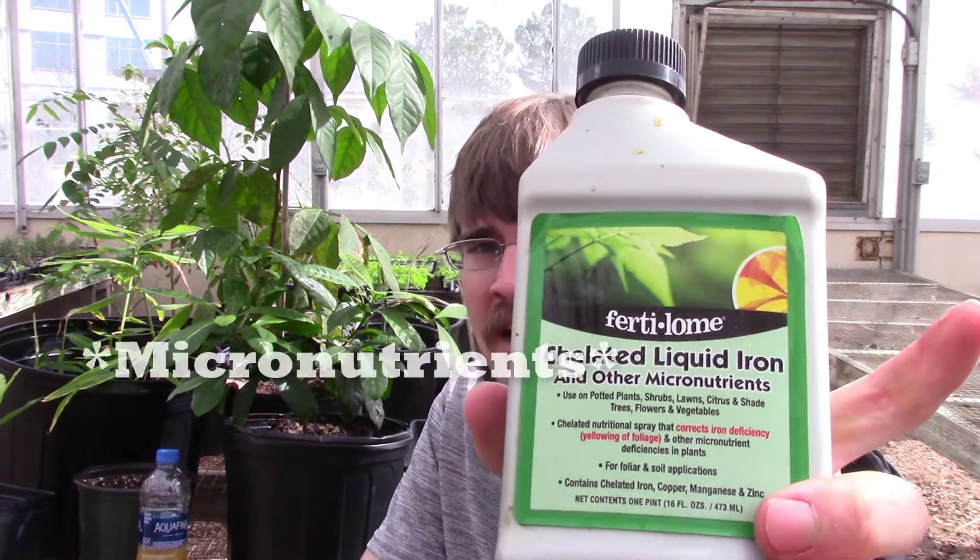Now that we know how to use our nutrient deficiency chart, we found that this rambutan tree has an iron deficiency. Now that we know what is wrong with our tree, we can get it the nutrients it needs. I'm going to use a liquid chelated iron here — it also has a lot of other secondary nutrients that plants need, so if you have a deficiency in any of those, this should work pretty well. You mix it in water, about two tablespoons per gallon. I've got some pre-mixed here in a water bottle. I'm going to apply this as a soil application — you can also do a foliar application and spray it on the leaves, but doing it in the soil tends to last a little bit longer.